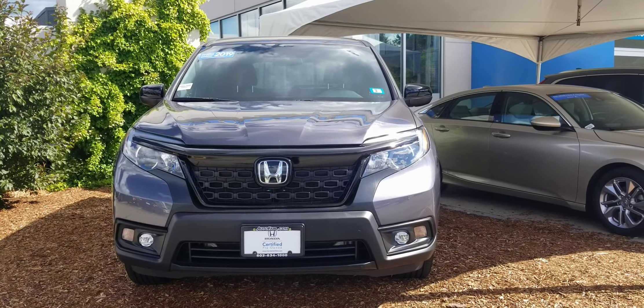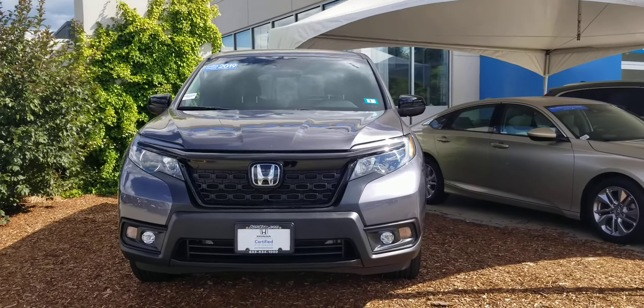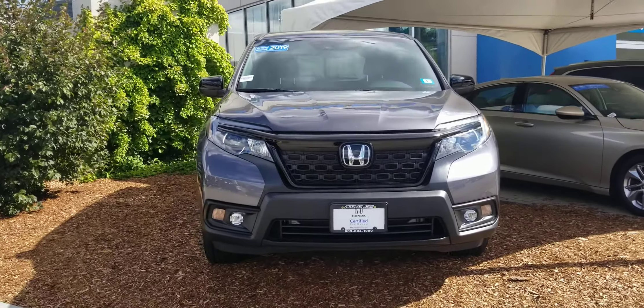Hi Alex, Dan Griffin from Honda of Manchester, New Hampshire. This is the 2019 Honda Passport Sport you inquired about. I'm going to do a quick little walk around this vehicle to show you some of the features.